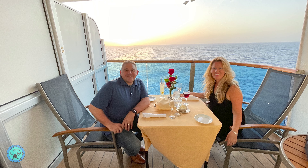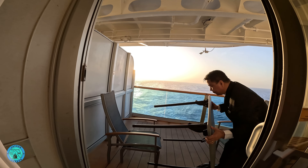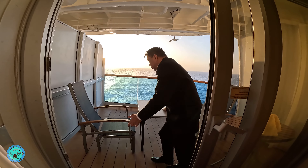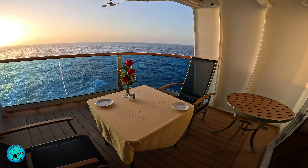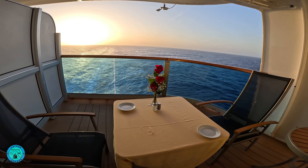Hey everyone, it's Jason and welcome to the ultimate balcony dining experience on Princess Cruises. We enjoyed this experience on the Caribbean Princess. We had a large, aft-facing balcony, Baja 748, and it was amazing.